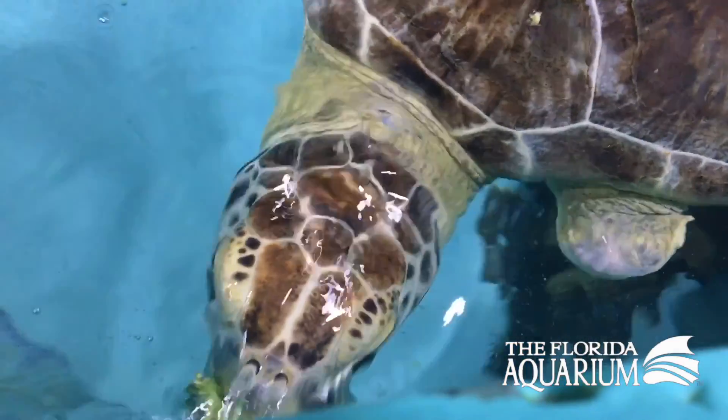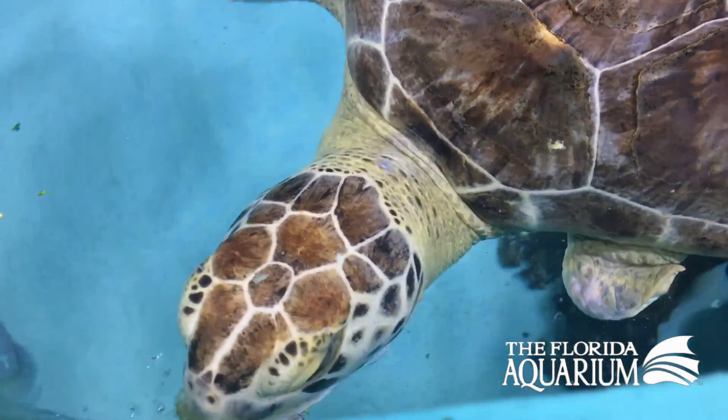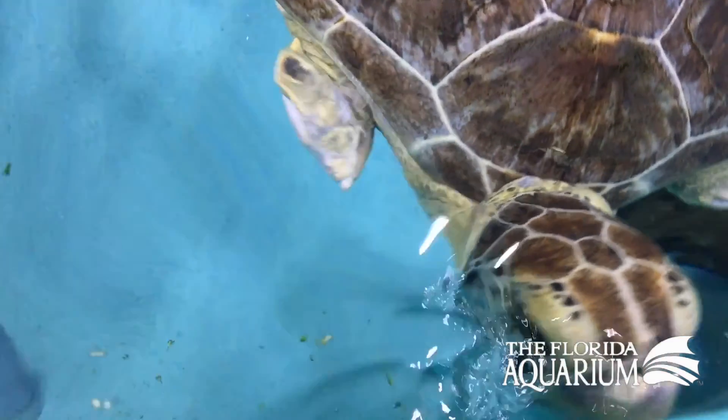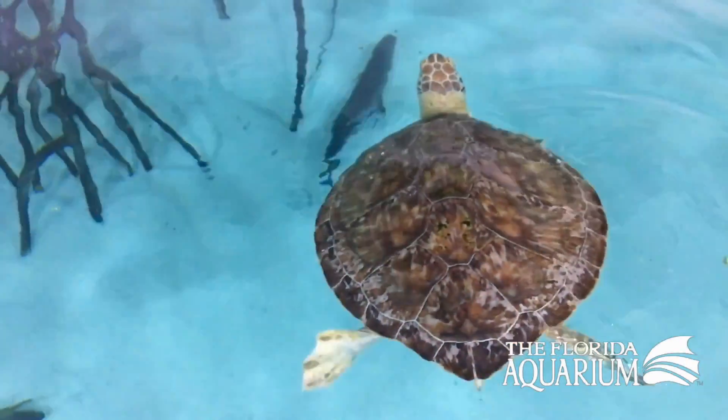This turtle will eat a lot of variety — a lot of greens, a lot of vegetable matter. We call that animal an omnivore because it will also eat animal proteins like shrimp and squid, but as they mature they really move into the grass beds and chow down on those sea grasses all day long.